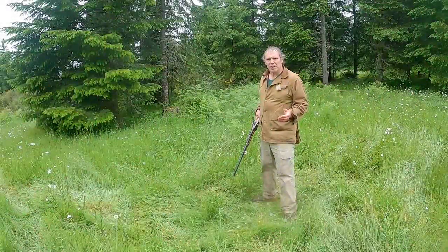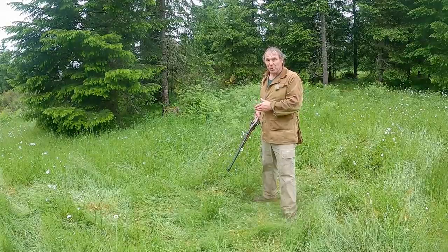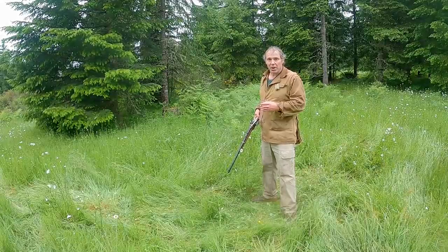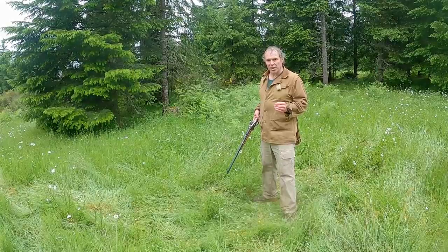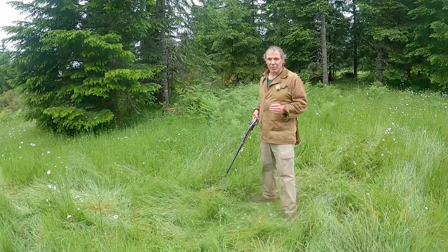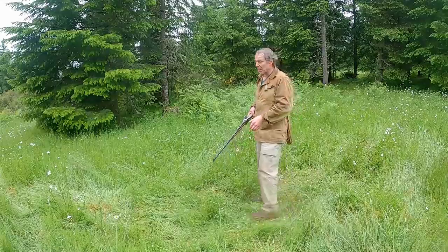Now let's try one more rifle. The conventional wisdom is that a slower, heavier bullet will have less deflection. I'll shoot from 15 yards with my Palmetto Arms Carbine in .45-70, which is loaded with Remington Green and Yellow Box .45-70, 405 grain semi-jacketed soft point, which chronographs out of this rifle at just over 1,100 feet per second. So this is a very heavy, very slow projectile.